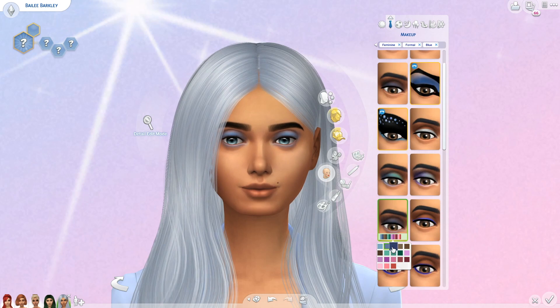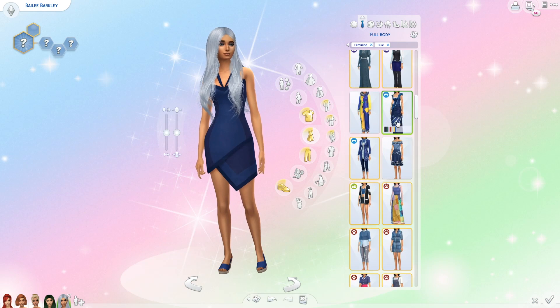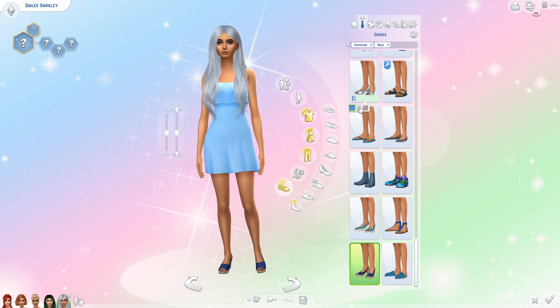Next is her formal outfit, and for her makeup I gave her a blue smokey eye with some lashes. For the outfit I found a really pretty light blue dress that I paired with some white heels and a necklace.